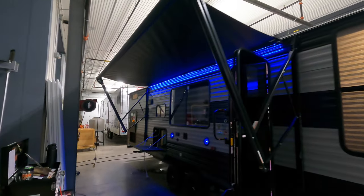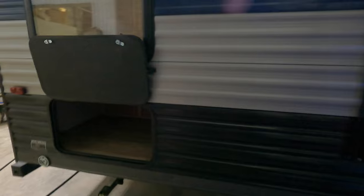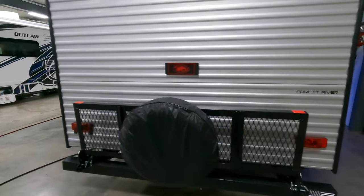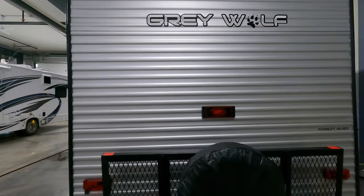Electric awning with blue LED lights up above, outside speakers, TV hookup, and exterior mini fridge with an ice maker. Another storage compartment back here, and it is equipped with the leash latch for your dog. Cargo rack with a spare tire and a cover, and equipped from the factory is a backup camera that can sync with your smartphone.